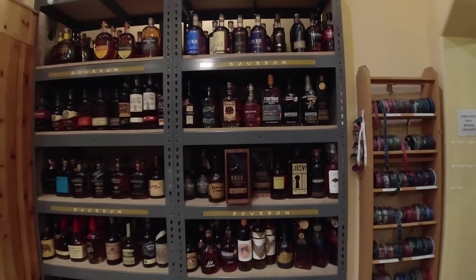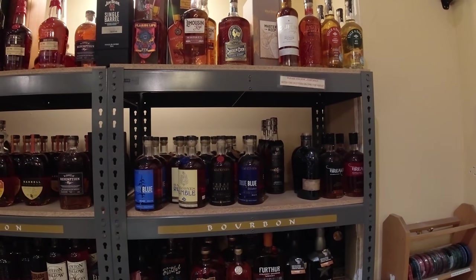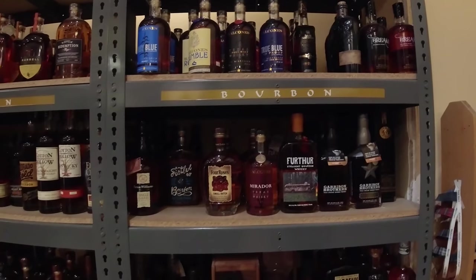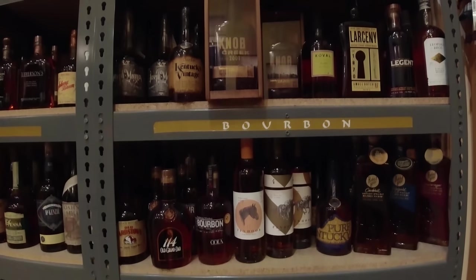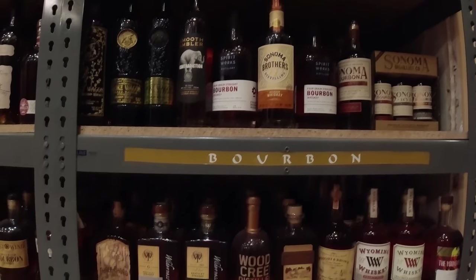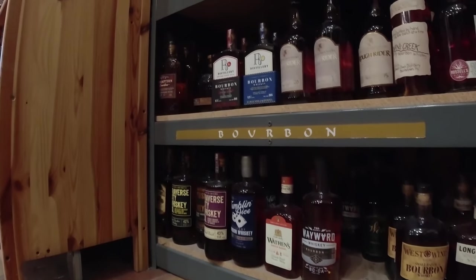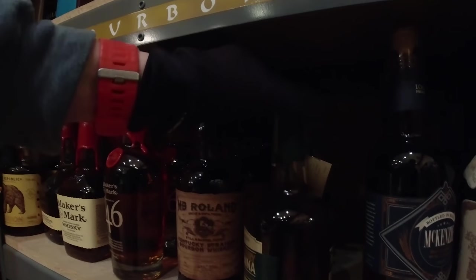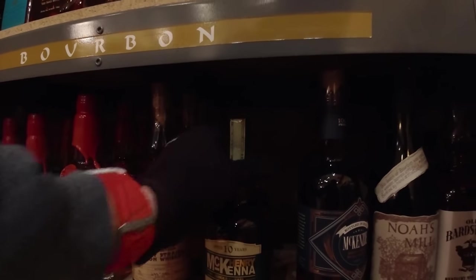OK bourbon fans, I guess I should let you have a look. I need to have a look at that — $125, yes. $125.